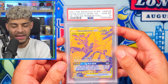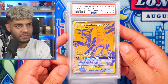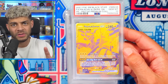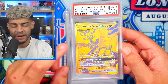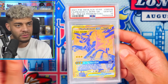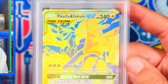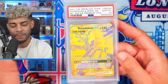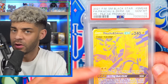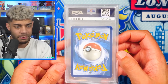Next card, we have a Tag Team — Pikachu and Zekrom. This is a Black Star promo, which is a really cool card. You could only get this in a collection box, and they only did two boxes that had the gold version. Pikachu — I just feel like you can't really go wrong. This is a beautiful card and another one you can't pack. Comparing promos to actual set cards, I'm assuming there are a lot less of these. So yeah, that's in a PSA 10 too.